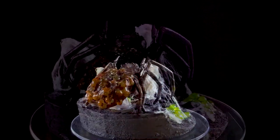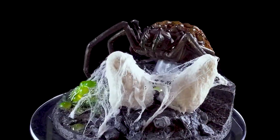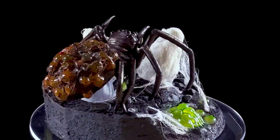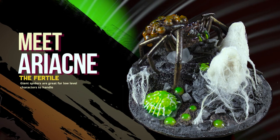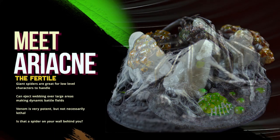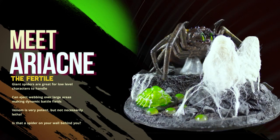Thank you. Let me know in the comments below what you thought of my story of Ariacne the Fertile. Here she is for the shelf and her spider legs on her back. My inspiration for tonight's episode comes from a quote from G. Michael Hopf.